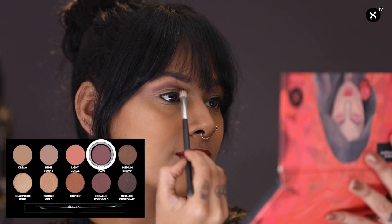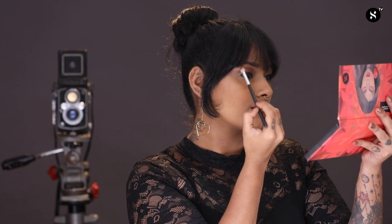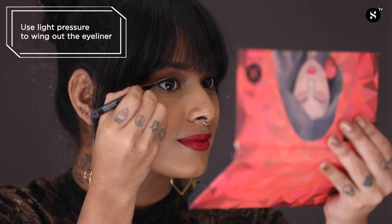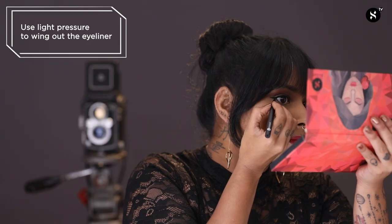Now to amp up this look, I'm going to go back into the Blend The Rules Eyeshadow Palette in the shade 01 Vogue and dip into the shades Deep Plum and Medium Brown. I'm going to mix these colours together and use them in my crease to deepen and intensify this makeup. I'm also going to wing out my eyeliner using the same Arrested For Overstay Waterproof Eyeliner in the shade 01 I'll Be Black. So this is the finished look — a classic winged eyeliner and red lip look.